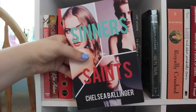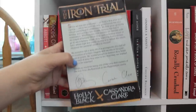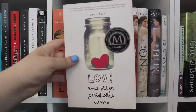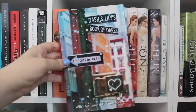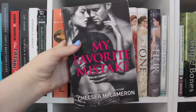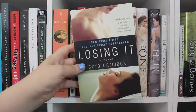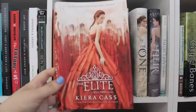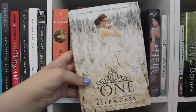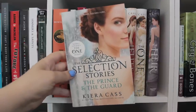Sinners and Saints by Chelsea Ballinger. The Iron Trial by Holly Black and Cassandra Clare — this is an ARC copy. Royally Crushed by Nikki Burnham. Love and Other Perishable Items by Lara Buzo. Dash and Lily's Book of Dares by Rachel Kahn and David Levithan. My Favorite Mistake by Chelsea M. Cameron. Sweet Thing by Rene Carlino. Losing It by Cora Carmack. Then The Selection, The Elite — just the dust jacket because my friend is borrowing it — The One, The Heir, and The Selection Stories, all by Kiera Cass.